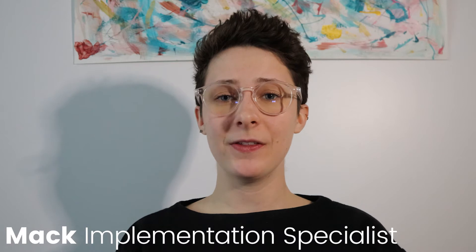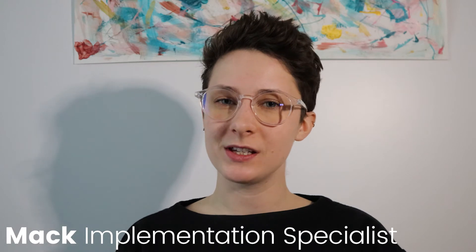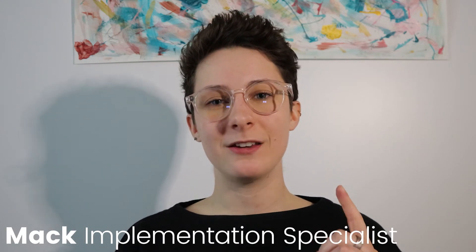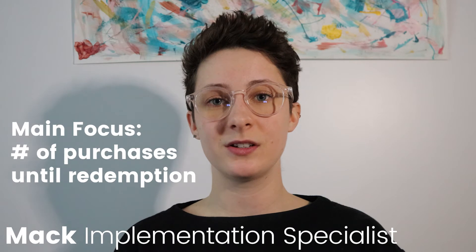Hi guys, it's Mac again. Now that you have Smile installed, it's time to set up a points program that's going to promote repeat purchases. We're really focusing here on strategies that boost customer retention. There's one main factor that's going to indicate how well your program succeeds, and that's the number of purchases it takes for a customer to get a reward.